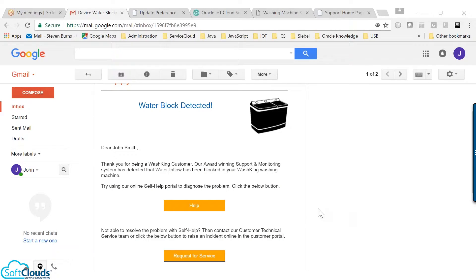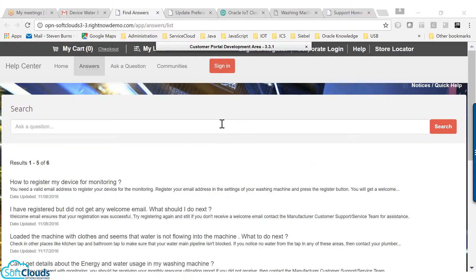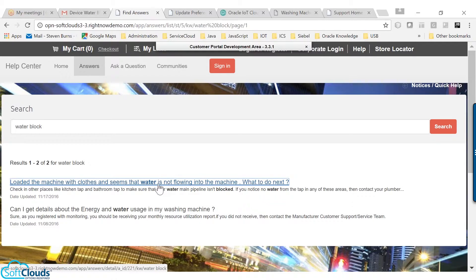As a result, John gets an email about the water block along with a link to access the online self-help portal. John can go to the online self-help portal, search for his problem, and find answers. He can also watch the self-help video available on this page.